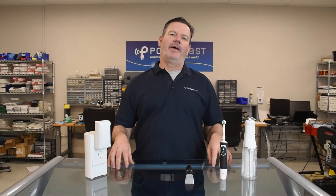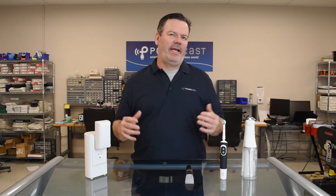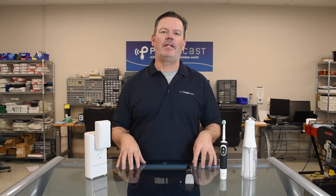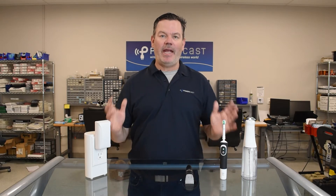Not every device is a perfect fit for wireless power. Some devices just use too much power, and some devices just use power too quickly. However, there are a lot of devices that use low power and then sit for a long time using very little to no power. One area that is a perfect fit for wireless charging is personal hygiene items that most of us have in our bathrooms.